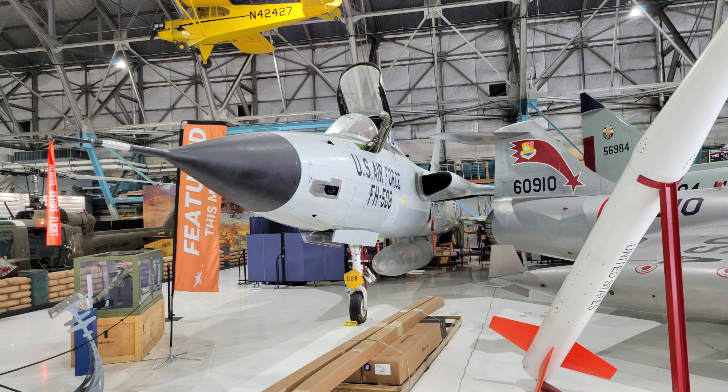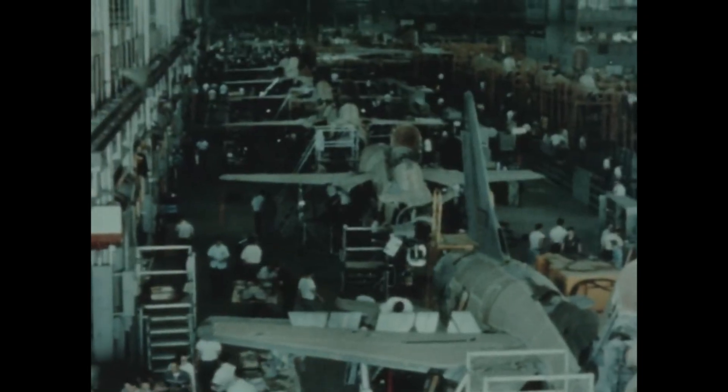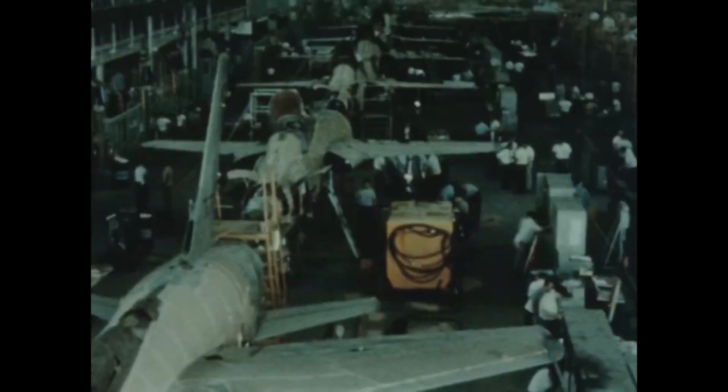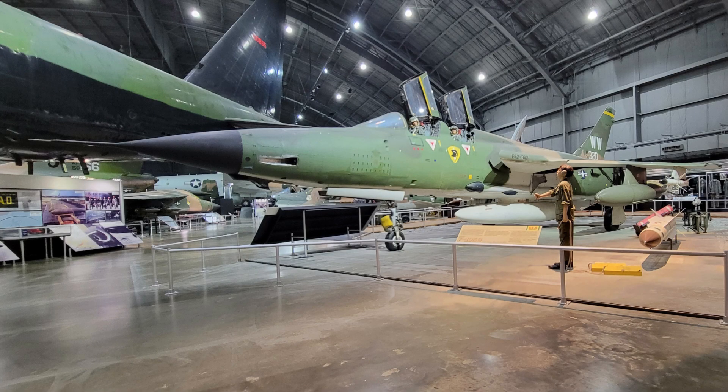It was the only American aircraft removed from combat due to high loss rates. They were replaced in the Air Force inventory by the F-4 Phantom and the F-111. There were 833 of the aircraft built, most of them the D model. 395 were lost in Vietnam — 334 were to enemy action and 62 to non-combat losses.